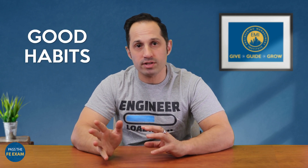Number seven: daily preparation. It's important when preparing for the FE to study every single day leading up to the exam, as this will build good habits and muscle memory on the relevant topics. Even if you want to take a day off, at least do something small that day to keep the momentum going.